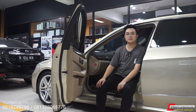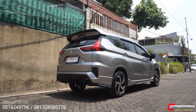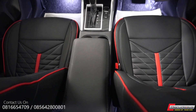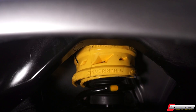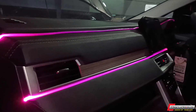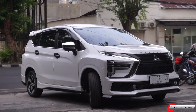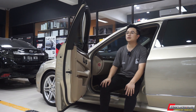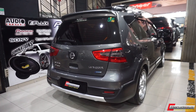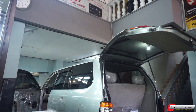Di pertengahan tahun ini kita banyak ngerjain mobil-mobil daily juga guys. Kita banyak ngerjain Expander yang kita upgrade dari body kit, kita upgrade juga bagian jok, kemudian kita juga upgrade di bagian kaki-kaki mereka. Terus kita juga banyak kemasukan mobil-mobil kayak Livina — kita udah ngerjain dua restorasi Livina, kemudian beberapa Innova Reborn, dan Kijang Kapsul juga.